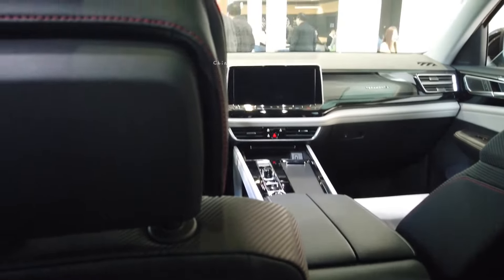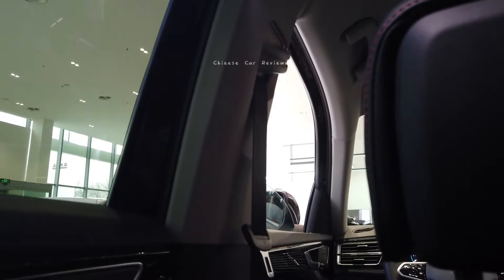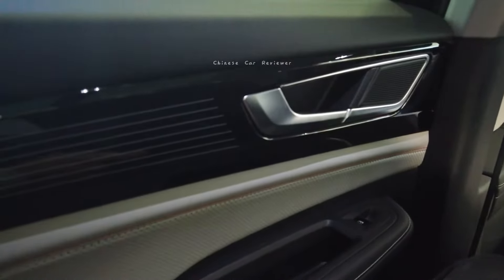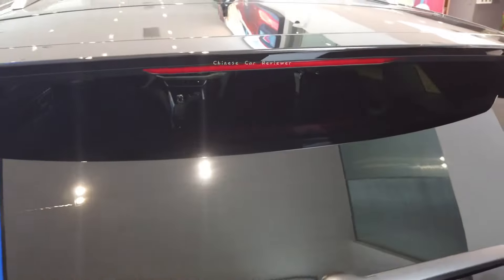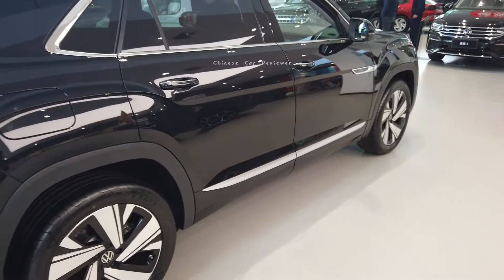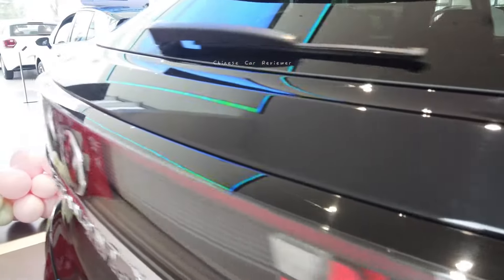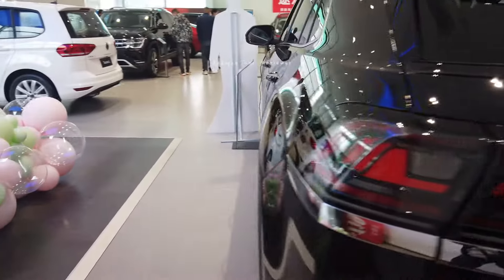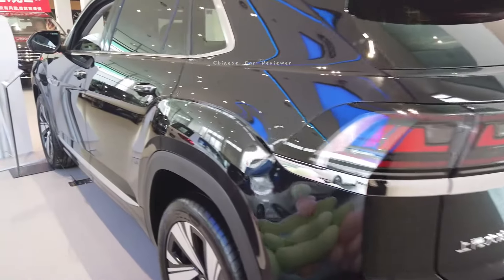The seats are leather-trimmed. Looking at the roof, there's a big panoramic sunroof — the front part can be opened — plus overhead lights. The price of this vehicle ranges from 220,000 to 260,000 RMB. The high-end performance one I'm showing here is 260,000 RMB, which is around 30,000 to 35,000 US dollars. Top speed is 200 km/h and 0 to 100 takes around 8 seconds.